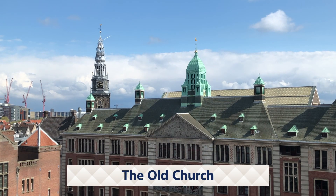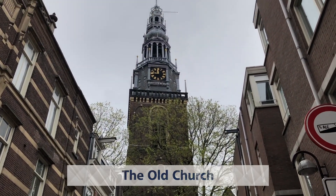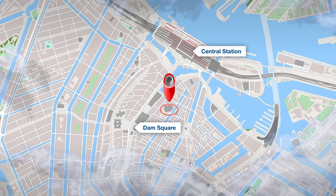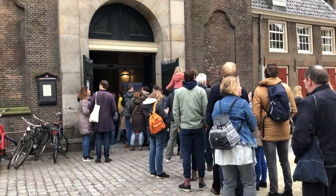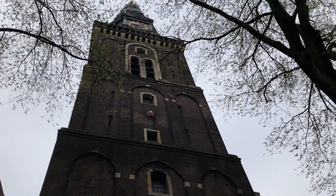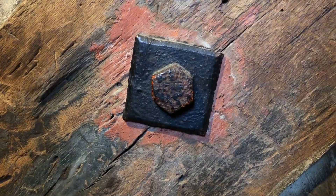We've been doing this for a few years now and one of the towers we visited in a previous edition was the Old Church in the center of Amsterdam. It was one of the towers you had to stand in line beforehand at the base of the tower to get your ticket. At this occasion a guide escorted us up, giving us information about the oldest standing building in Amsterdam.